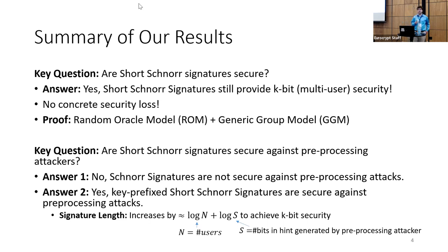Another key question: are short Schnorr signatures secure against preprocessing attackers? We give two different answers. First, no — short Schnorr signature schemes are not secure against preprocessing attacks. In fact, regular Schnorr signature schemes are not secure against preprocessing attacks. However, if we modify the Schnorr signature scheme by key prefixing, we obtain a scheme that is secure against preprocessing attacks, with a slight caveat that we need to increase the size of our group a little bit to achieve k-bit security.